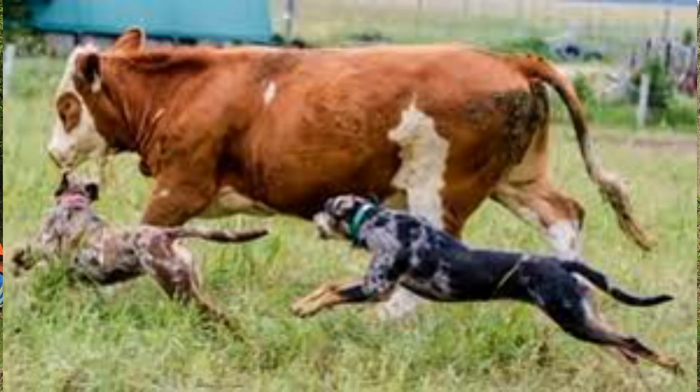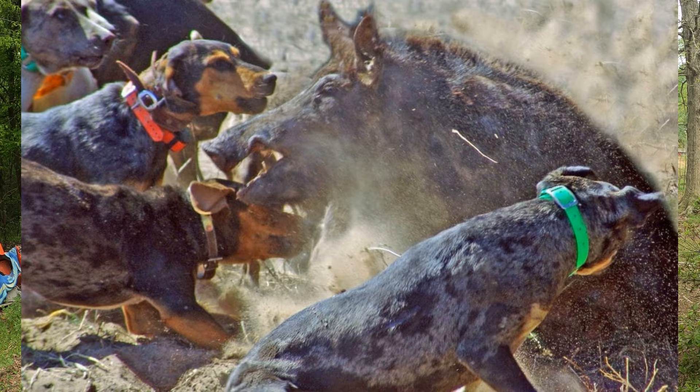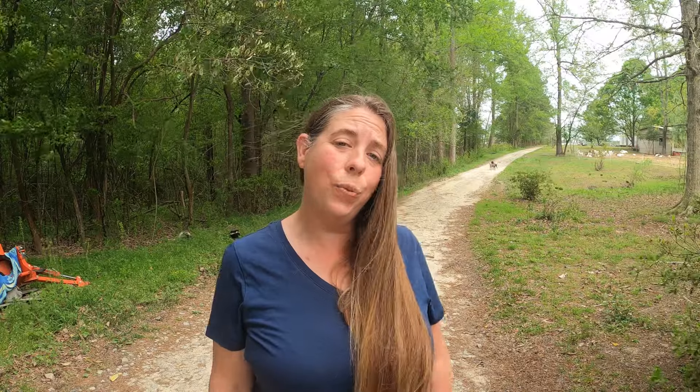Catahoulas are bred to be working stock dogs. They're used most commonly to herd cattle and for pig bang or hog hunting, where they pin the animal by vocally intimidating it or bang at the pig and then allowing the hunters to come in and safely make the kill. Hunters will also sometimes use them to tree prey in a similar manner. They also make excellent guard or watchdogs as well as really good loyal family companions.